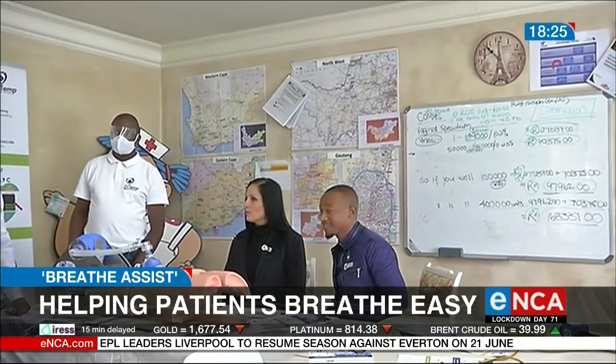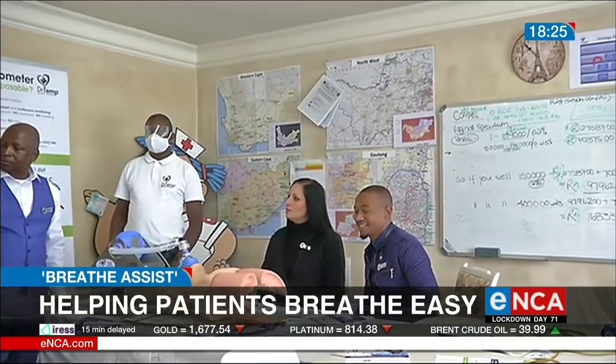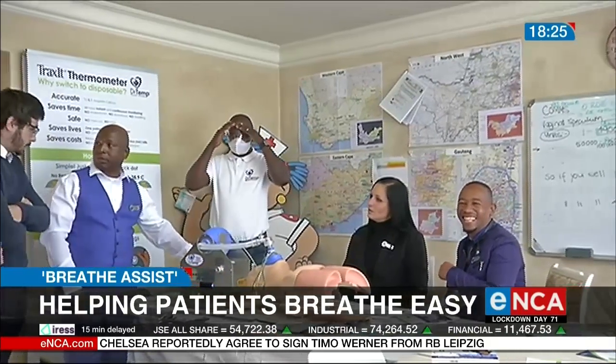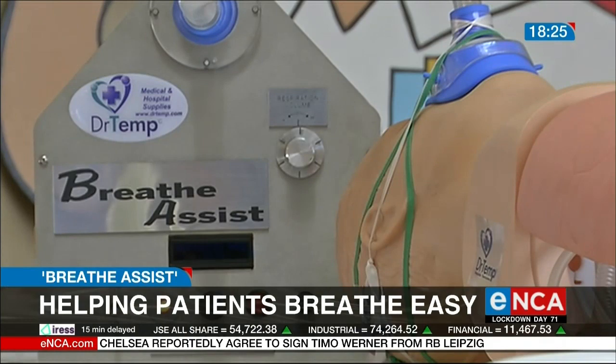They are hoping that not only will all medical facilities in South Africa be using this technology, but also those abroad. Ditharos Lepe, Pretoria.